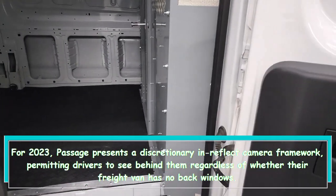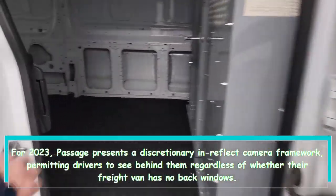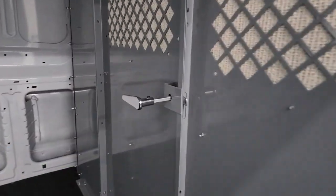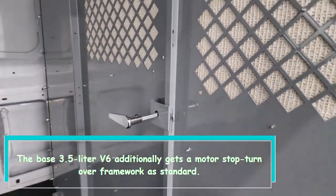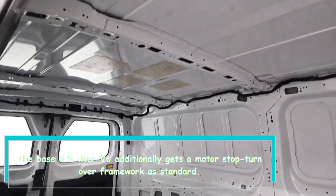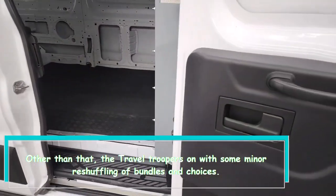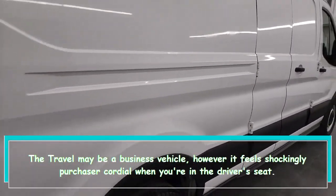For 2023, Ford introduces an optional in-mirror camera system, allowing drivers to see behind them even if their cargo van has no rear windows. The base 3.5-liter V6 also gets an engine stop/start system as standard. Other than that, the Transit Crew has seen some minor reshuffling of packages and options.